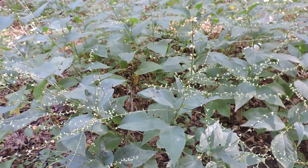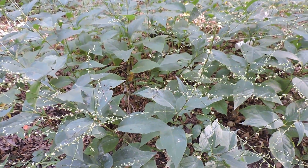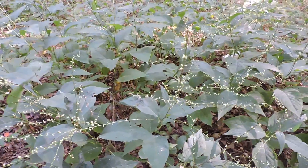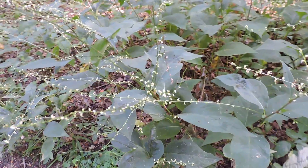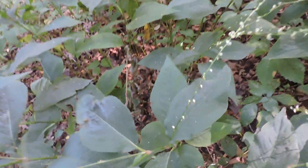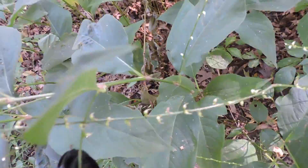This goes by several different names: Virginia Knotweed, Drop Seed, or Virginia Jump Seed. Jump Seed seems to be a very common colloquial term. It is a polygamum, a smartweed. It has little joints, and this one, unlike many of the other ones, is native.